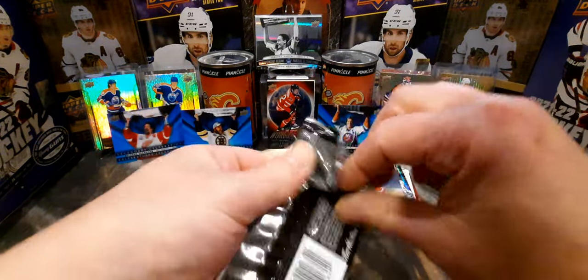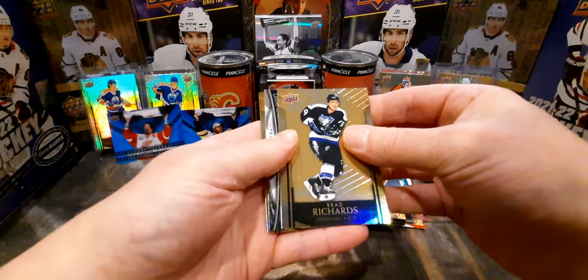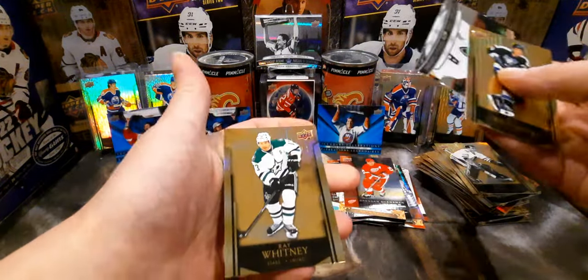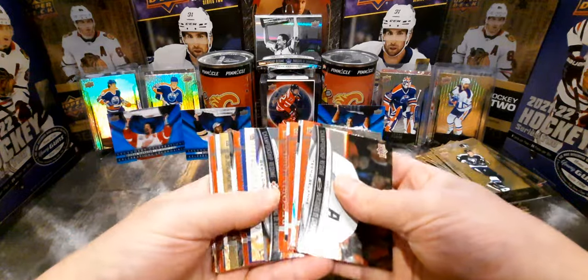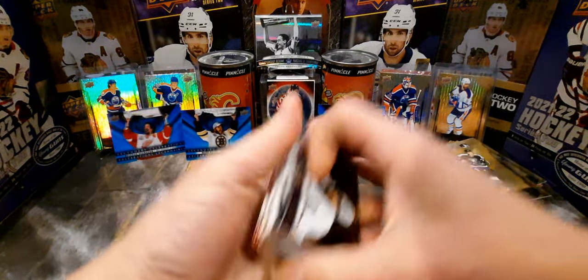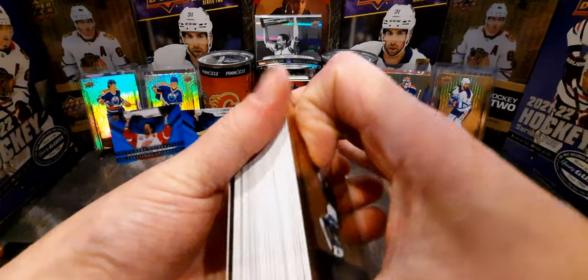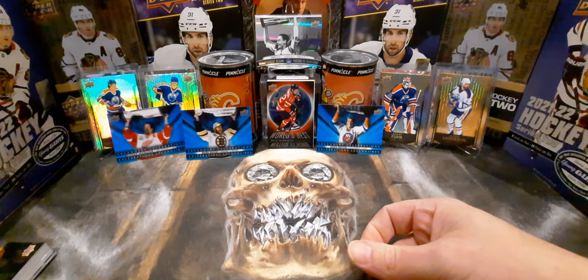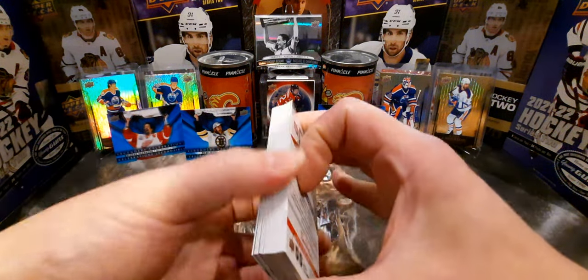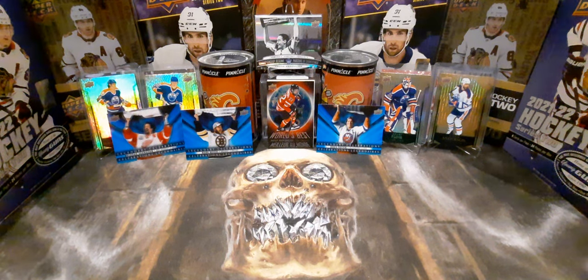Brad Richards, Teemu Selanne, and Ray Whitney — there we go, that's part three of the full box of Tim Horton's Legends. We're going to see what we pull in the last one — last 25 packs to go. Like I said before, all my friends, I've got your cards off to the side. I'll be working on sets and subsets which I'm probably going to sell, or some of them I might actually keep because you don't get Legendary cards too often.